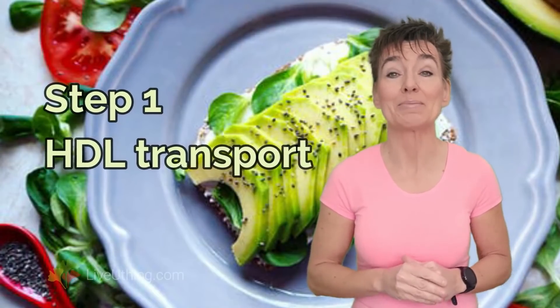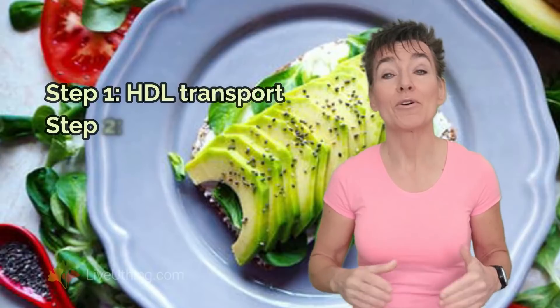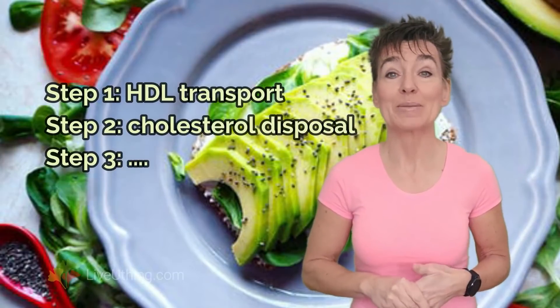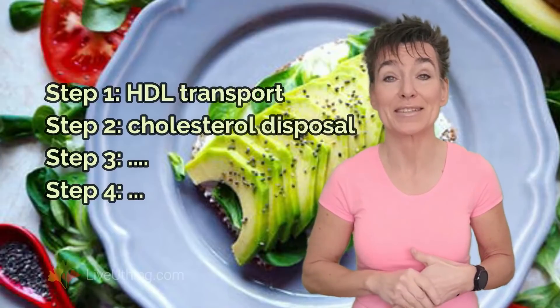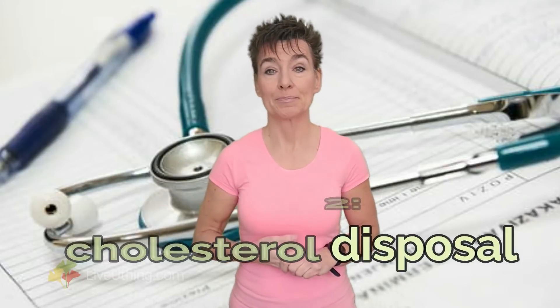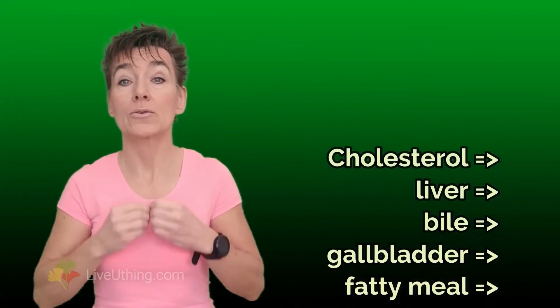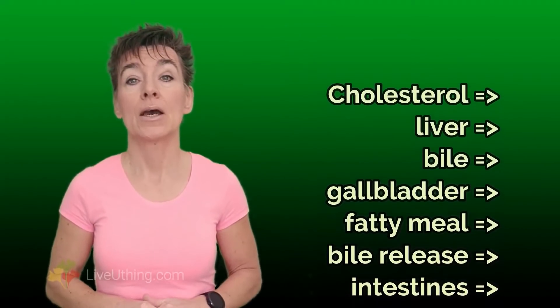Intense exercise combined with low carb is the ticket to activate the first step in plaque removal, but it doesn't cover everything. Reverse HDL cholesterol transport needs to be followed by cholesterol disposal and two other steps in order to bring the arteries back to their healthy state. Step number 2: cholesterol disposal. Once HDL picks up cholesterol from the plaque, it needs to be removed from the body. Removal of cholesterol is rather straightforward, but for that it's good to have a functioning gallbladder. Cholesterol that needs to be disposed of first goes to the liver to form bile, from there it gets collected in the gallbladder, and after a fatty meal the gallbladder releases the bile into the intestines.